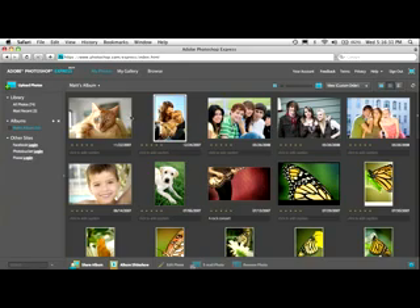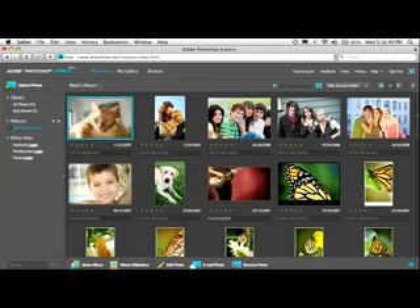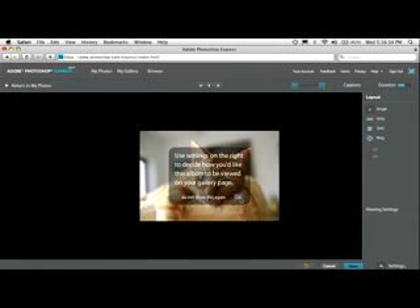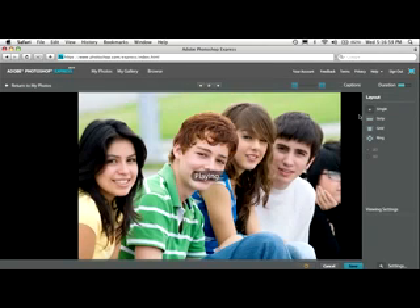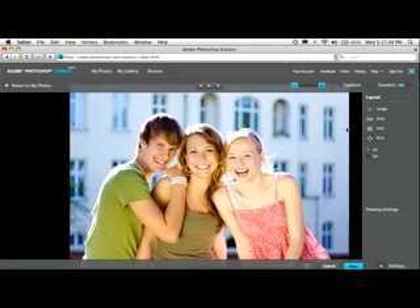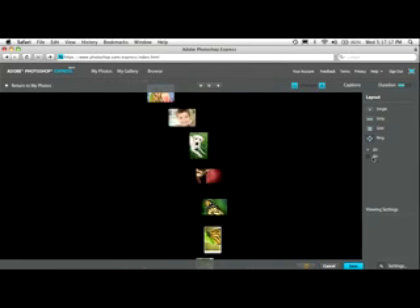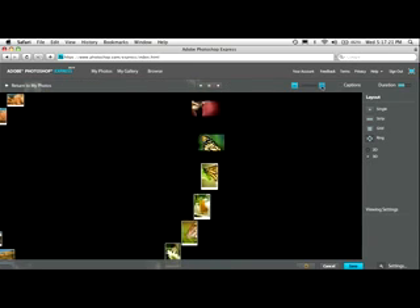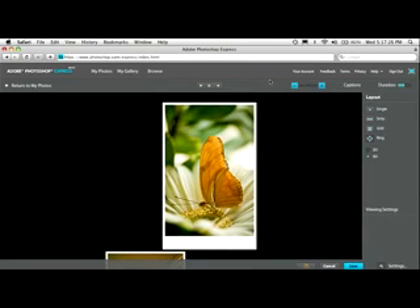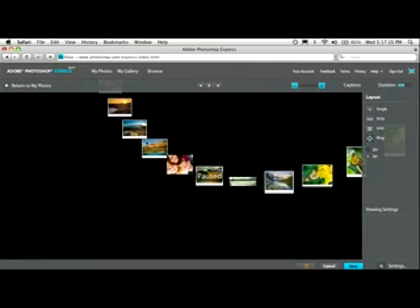Along the left-hand side there's something called an album — think of it as your best of the best. You don't show people all 300 vacation photos, just the ones you really want them to see. Click on it and double-click to open the album, then go to Album Slideshow up at the top. By default it works like every slideshow, but check out the layout options. There's a ring layout — see that? And then the 3D layout, which expands them. You can zoom in and out, see the whole ring of photos, move around, and just click on one to view it. It's really cool.